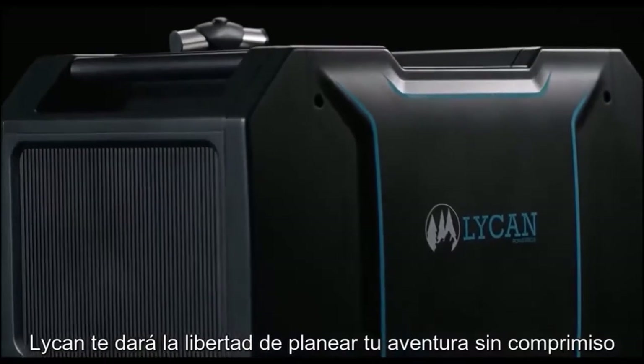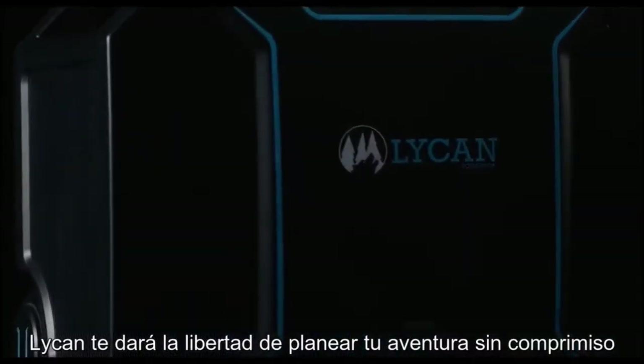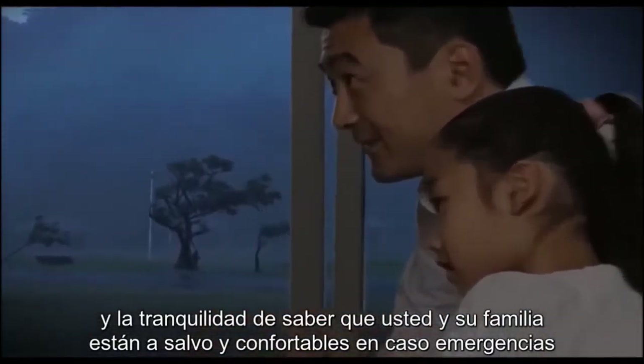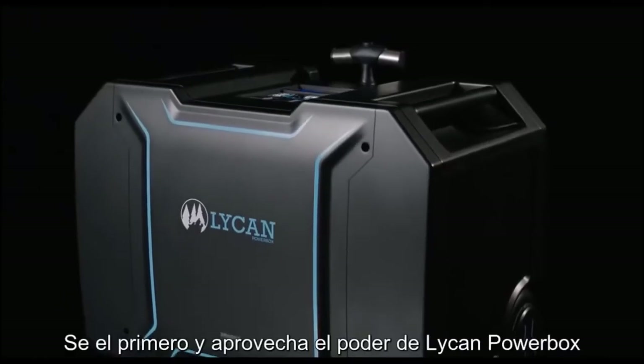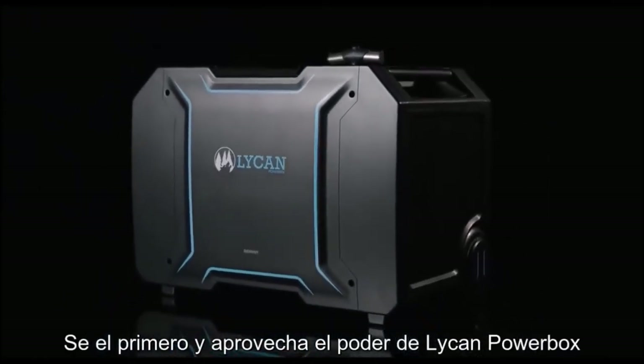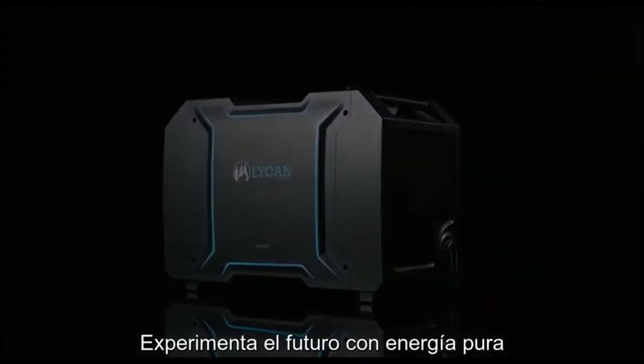The Lichen gives you the freedom to plan your adventure without compromise and the peace of mind to know that you and your family are safe and comfortable should emergencies arise. Be the first to tap into the simple power of the Lichen Powerbox. Experience the future of clean energy with Renogy.